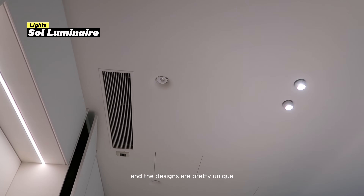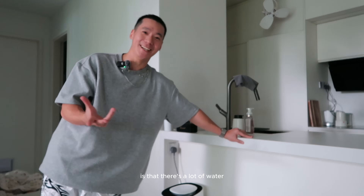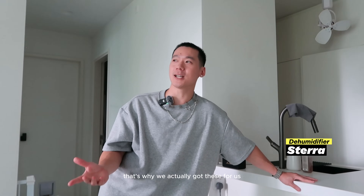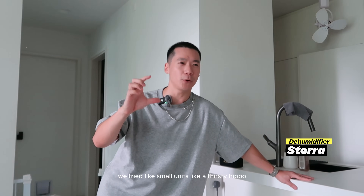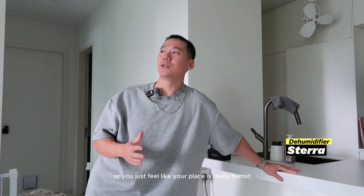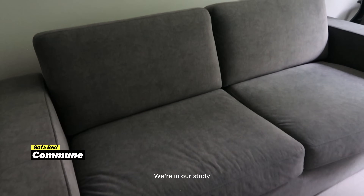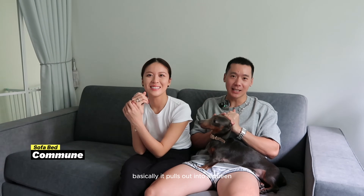The thing about living close to the water is that there's a lot of moisture — Singapore is really humid as it is. We tried everything — small units, Thirsty Hippo — I highly recommend getting a dehumidifier if you're staying near water or your place feels really humid. Now, the study — this is our pull-out sofa that pulls out into a full mattress, and it's super comfy.